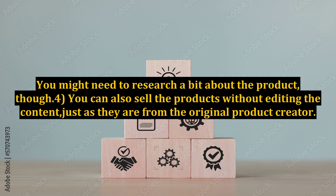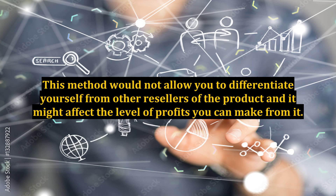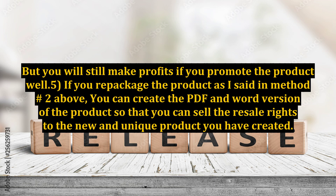You can also sell the products without editing the content, just as they are from the original product creator. This method would not allow you to differentiate yourself from other resellers of the product, and it might affect the level of profits you can make from it. But you will still make profits if you promote the product well. 5.